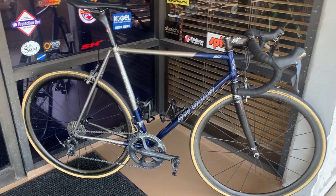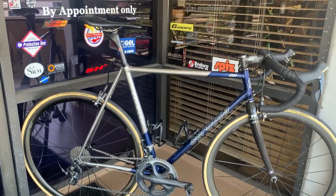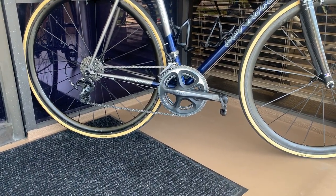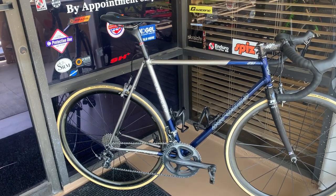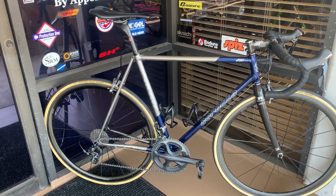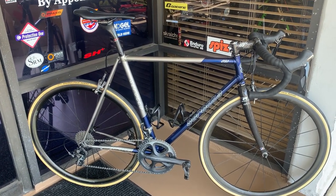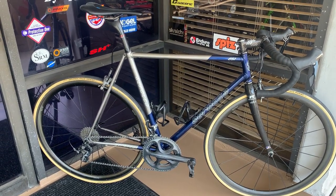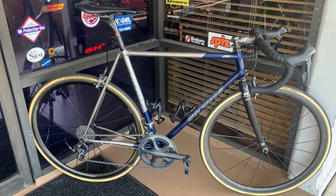This bike is currently built with Ultegra 11-speed. The eagle eye amongst you will notice that the crankset is a 10-speed 7900 Dura-Ace crankset — but 10-speed and 11-speed chainrings and chain work well together. I've got the Ultegra crankset with 50-34 chainrings on my Ritchie Swiss Cross, which is another video I still need to do. Since I've had this bike — as mentioned, from '97 — it has had multiple, multiple group sets on it.